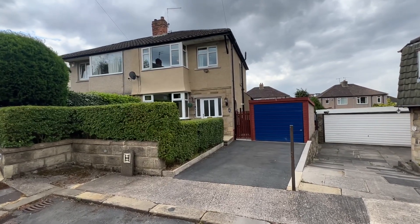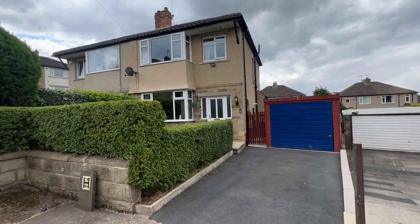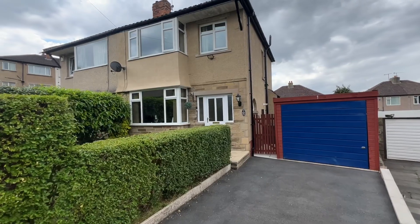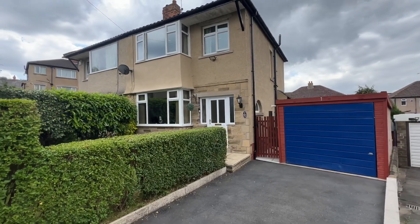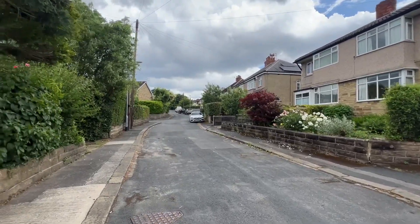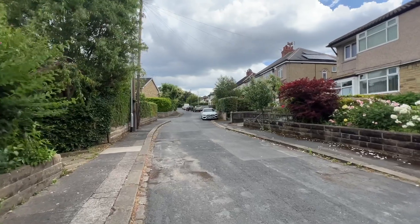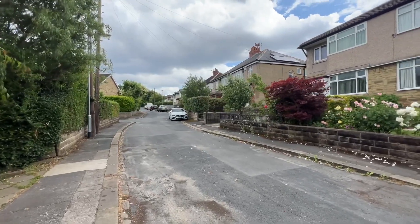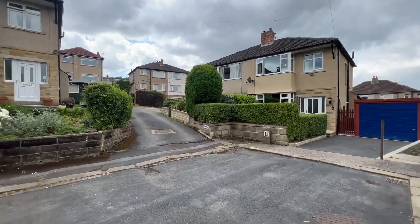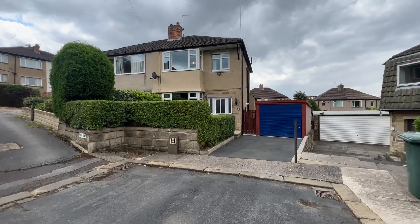Hi, so we're pleased to be bringing to the market number one Westway in Nabwood, which is a very nicely presented three bedroom semi-detached property. This is located in a very pleasant and quiet cul-de-sac position just off Nab Lane, nicely tucked away at the bottom of this cul-de-sac. Well-placed for the amenities in nearby Saltaire and Shipley.